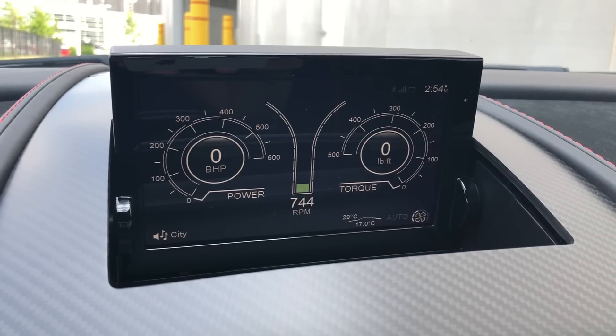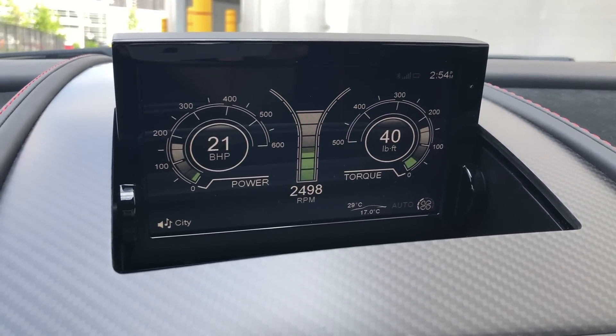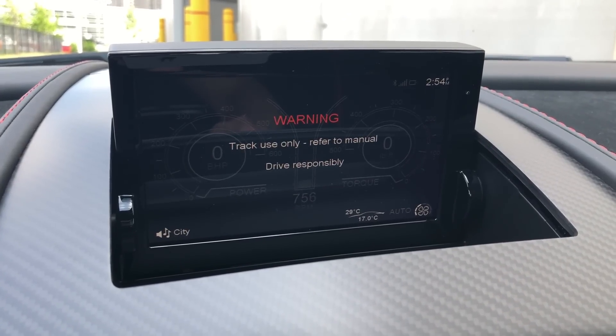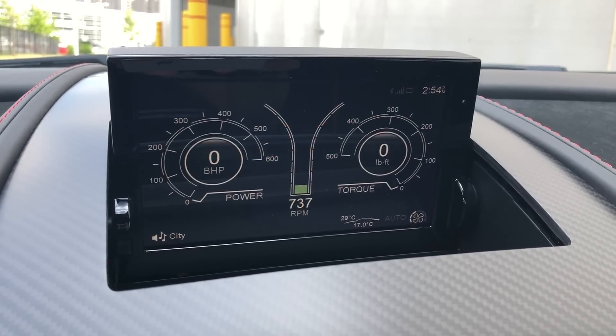One of the cool things about the infotainment is the power meter option. You select it and it gives precise real-time numbers displaying exactly how much horsepower and torque you're using at any given time. One item I like about the power meter is that when you go to it, there is a stern warning to drive safely that stays on for quite a while before you can actually see the displays.